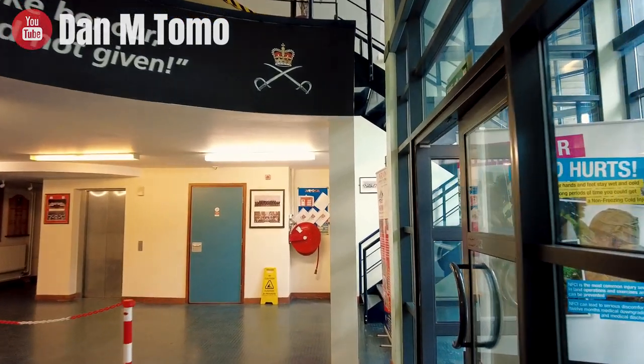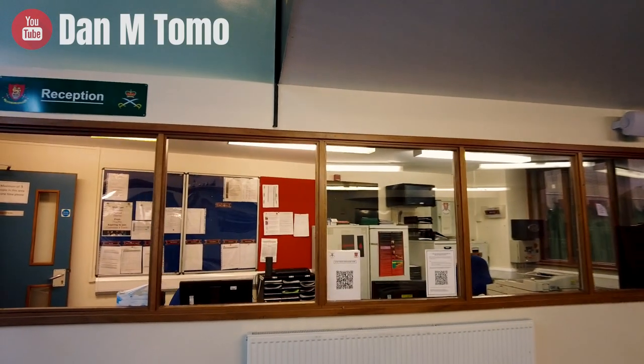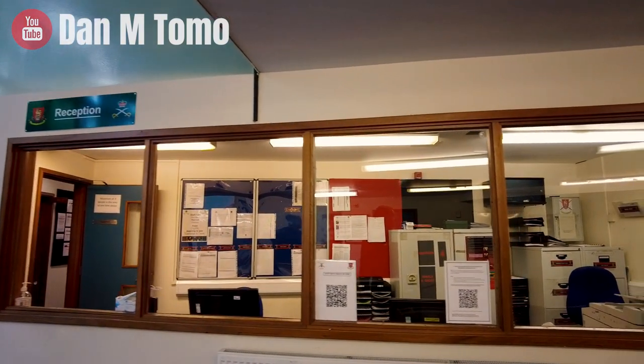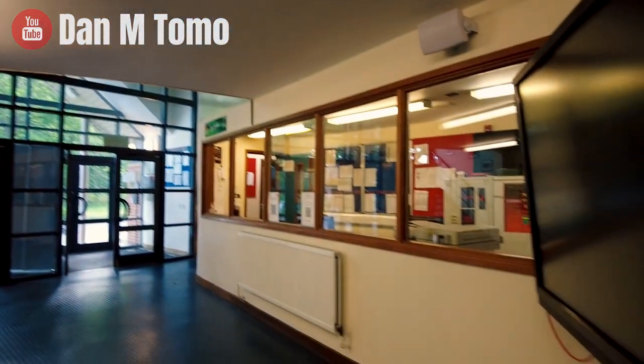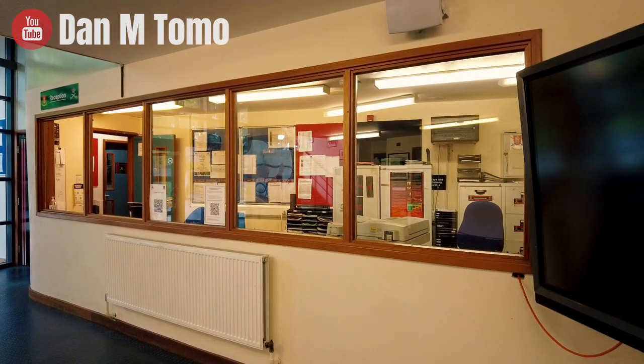So in there we've got the reception — obviously this is the first part you come to as you walk in, and we've got the reception desk where the PTI will sit and do daily business. We've got the ProEyes as an information board with different information on it. And yeah, that's the reception, it pretty much speaks for itself.